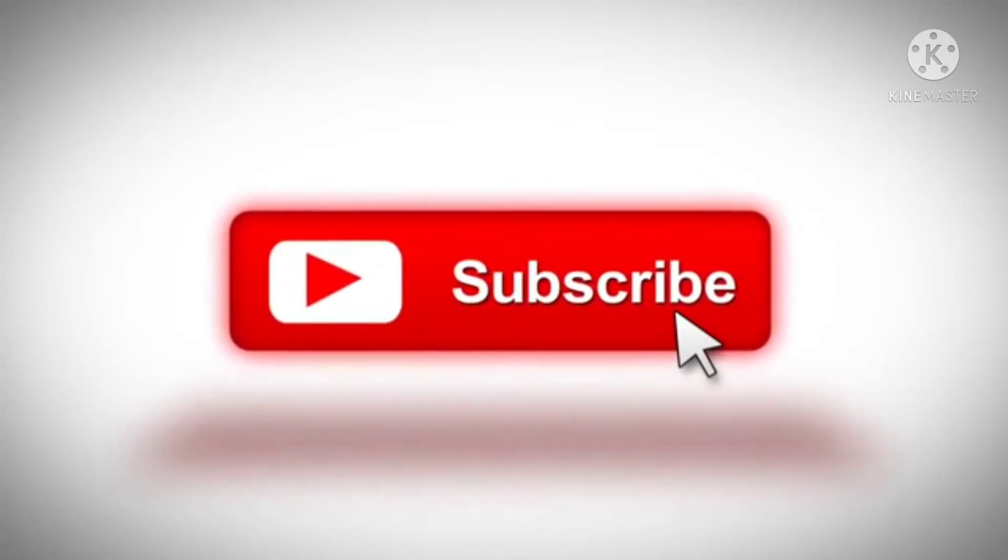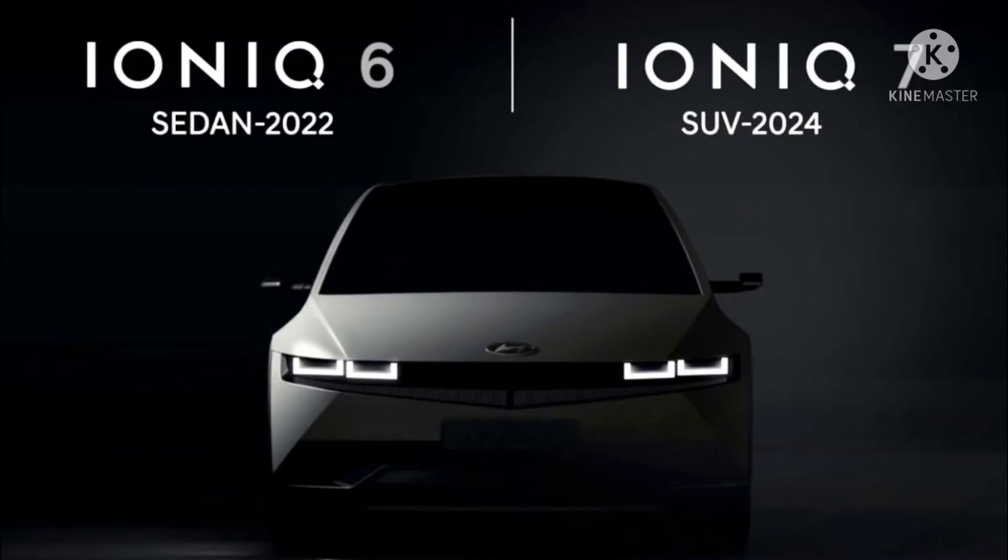As per the US classification, the Hyundai Ionic 6 will be a mid-size sedan comparable to a Hyundai Sonata, and the Hyundai Ionic 7 will be a mid-size SUV with three rows, comparable to the size of the Hyundai Santa Fe. Both of these vehicles will ride on the Electric Global Modular Platform, e-GMP, that underpins the Hyundai Ionic 5.